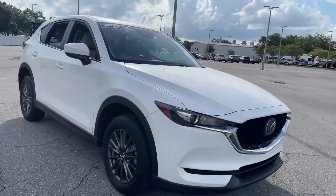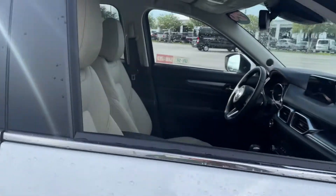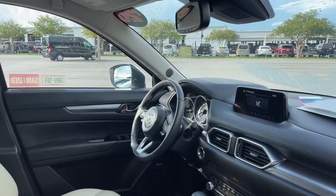This is a 2020 Mazda CX-5 Touring, pearl white over beige interior, power windows, locks and mirrors, leather wrapped steering wheel, and cruise control.